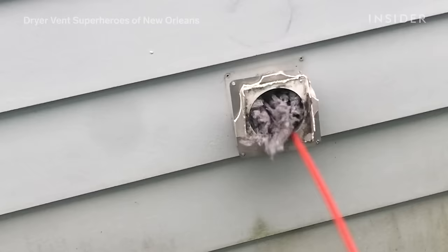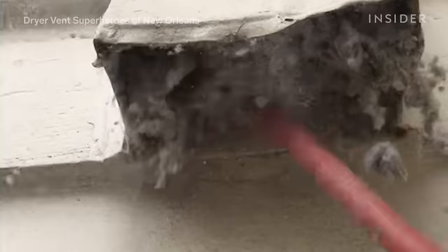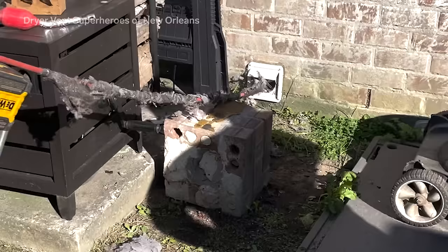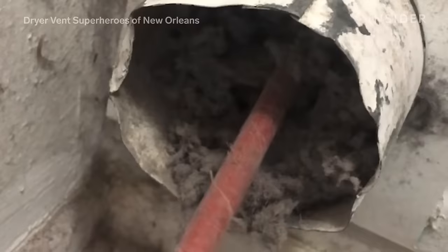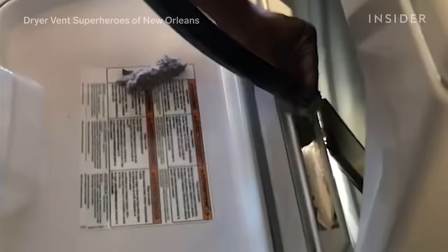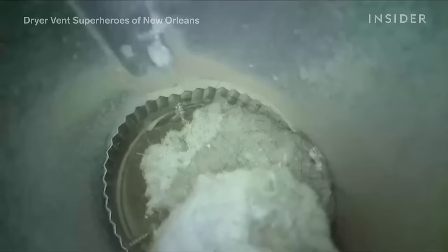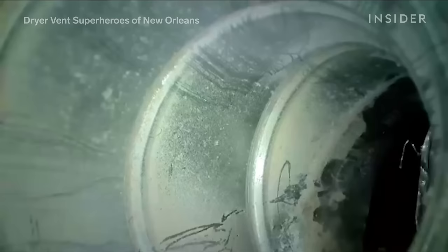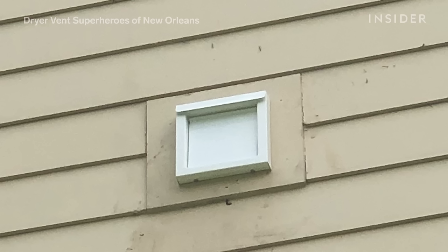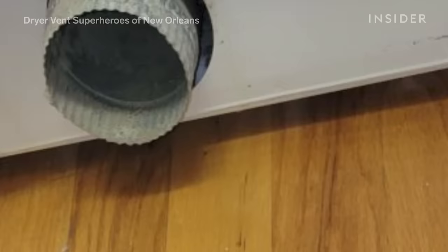We've had multiple customers tell us they've been in their house for over 10 years and haven't even thought about cleaning the dryer vent, wondering why their clothes are still wet. A lot of the times it's not your dryer — the line is just clogged with lint, hair, and everything. The most important thing for keeping up your dryer vent is definitely the annual professional cleaning, but cleaning your lint trap with every use is also critical. The most satisfying part is leaving with customers happy and smiling, knowing that they're safe, their house is safe, and their appliance is going to work as they want it to.